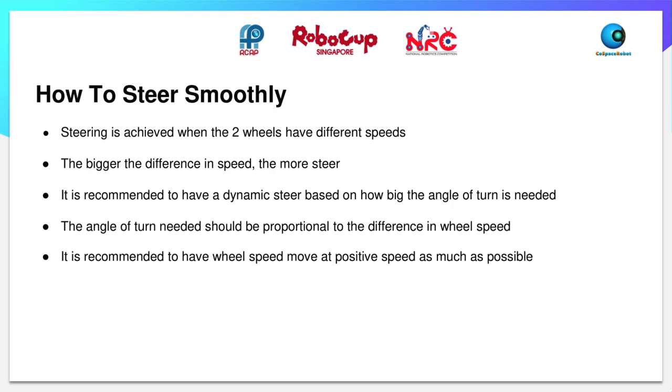In order to steer smoothly, steering is achieved when the two wheels have different speeds. The bigger the difference in speed, the more steering occurs. It is recommended to have a dynamic steer based on how large the angle of turn needed is, where the angle of turn should be proportional to the difference in wheel speed. It is also recommended to have wheel speed move at positive speed as much as possible.